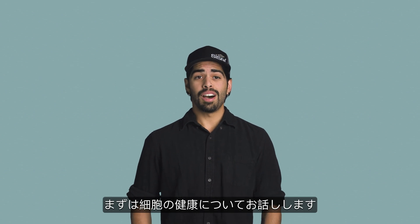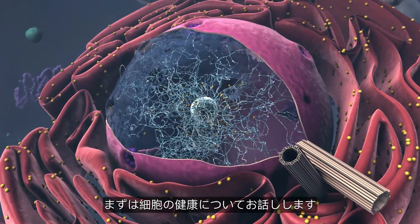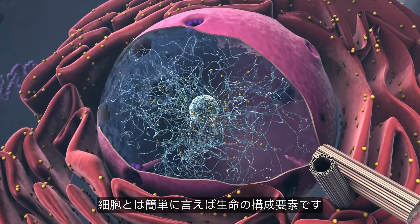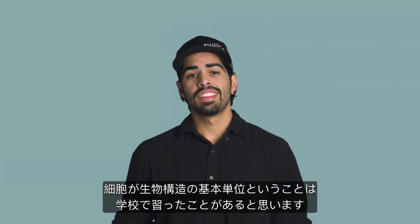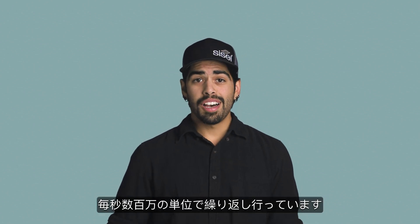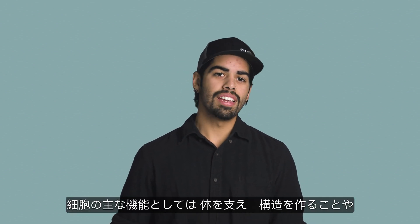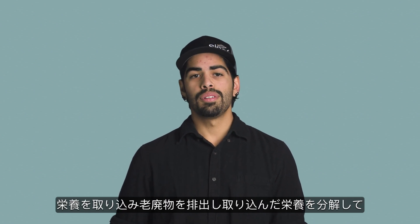Cells are quite simply the building blocks of life. Cells are an organism's basic units of structure and function, and you probably learned about them in school. They are constantly replicating, dying, functioning, and growing by the millions every second. Some of our cells' main functions include giving the body support and structure, allowing nutrients in and expelling waste, processing and breaking down nutrients into energy, and reproducing.